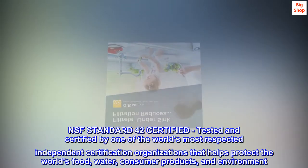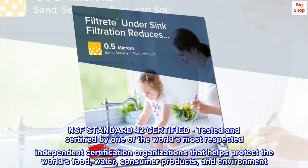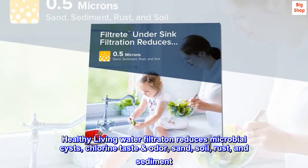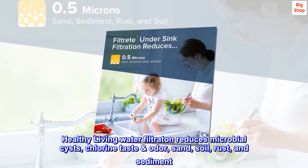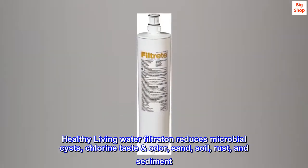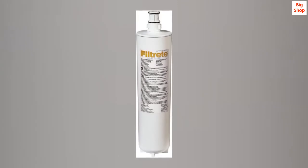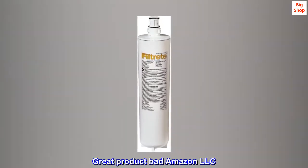Healthy living water filtration reduces microbial cysts, chlorine taste and odor, sand, soil, rust, and sediment. Top reviews from the United States: 'Great product, bad Amazon LLC.'